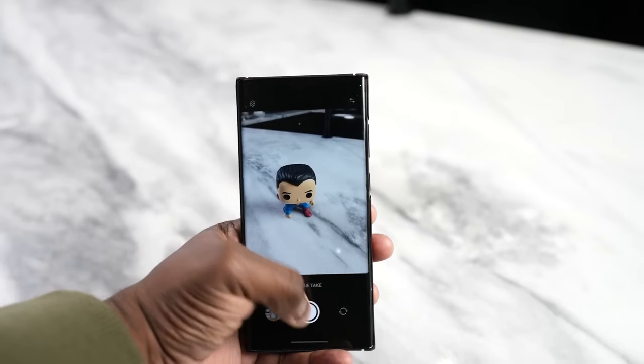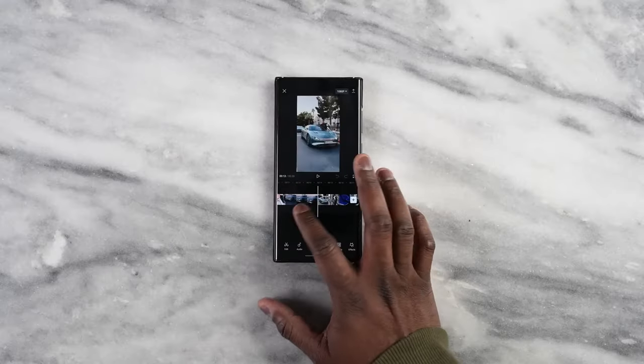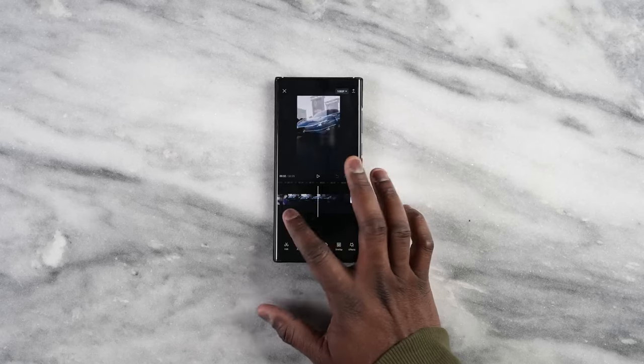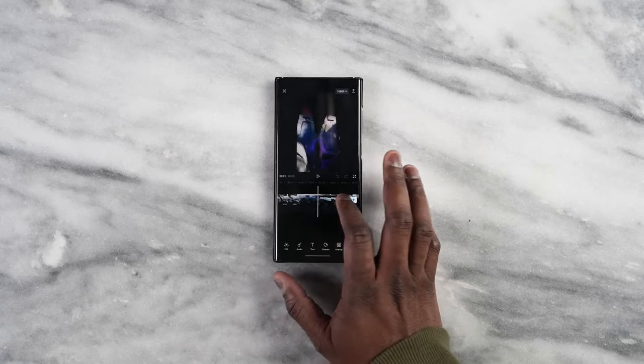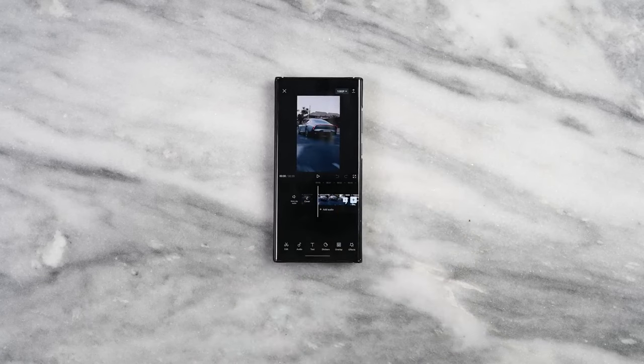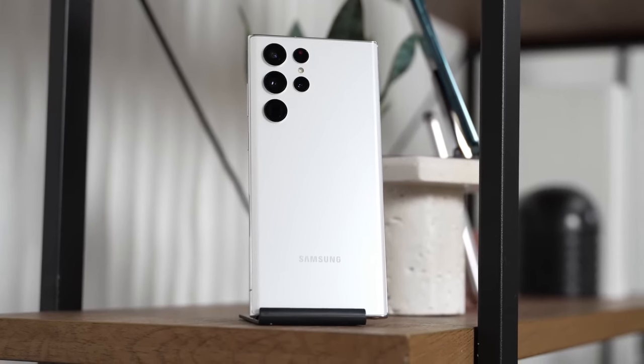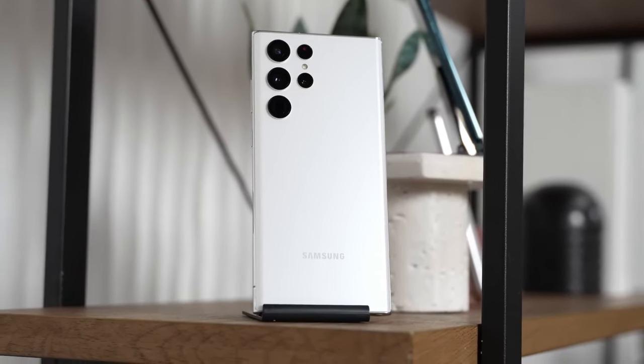Even the buttons and components remain functional as on the first day of use. It's worth noting that the 6.8-inch display adds to its size and weight, which might not be ideal for those who prefer more compact and manageable devices. But despite its large dimensions, the Samsung S22 Ultra's display is truly impressive.